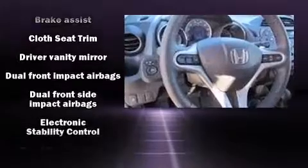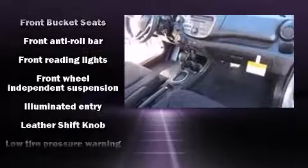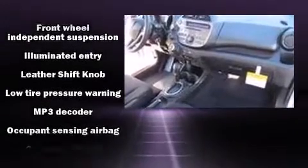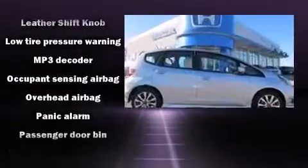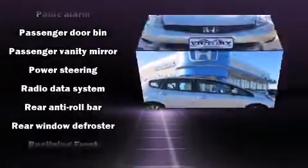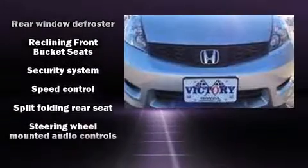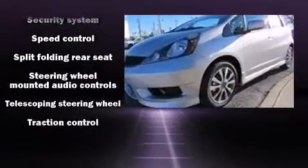Honda ensures the safety and security of its passengers with equipment such as dual front impact airbags, head curtain airbags, traction control, anti-whiplash front head restraints, a security system, and ABS brakes. Electronic stability control ensures solid grip atop the road surface, no matter how challenging the driving conditions.